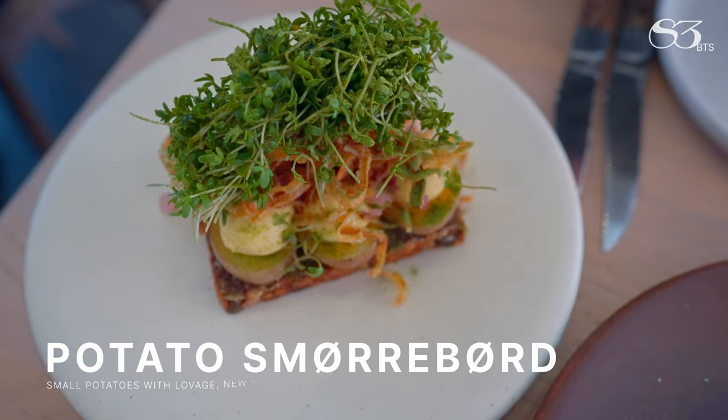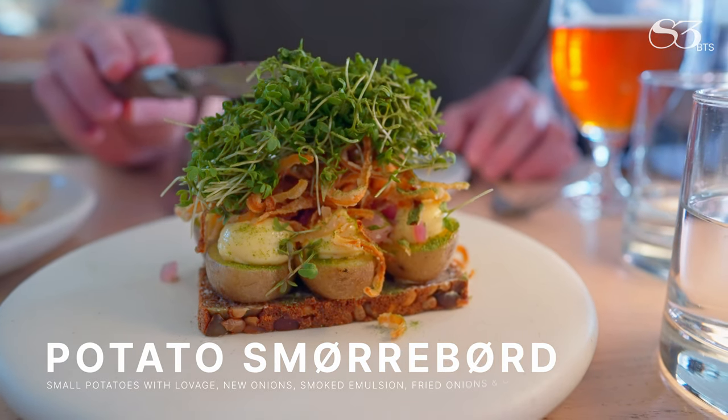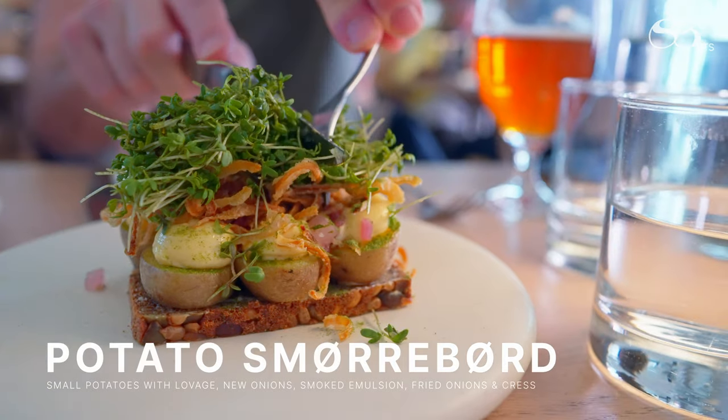We decided to start with new Danish potatoes, lovage mayonnaise, pickled onions and crusts on a base of rye sourdough bread — it just couldn't be missed.